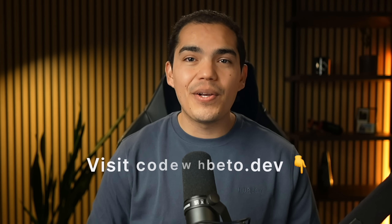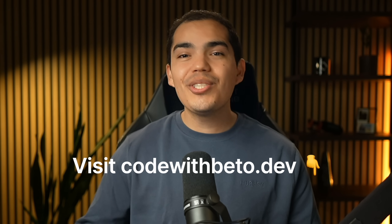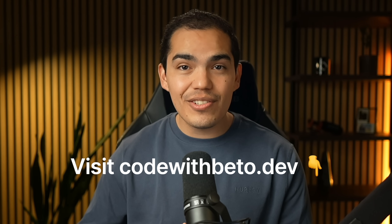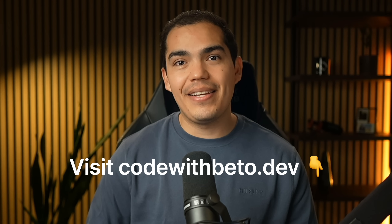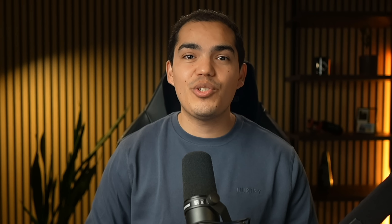This is the kind of stuff I cover in my in-depth courses at Code with Beto — not just the how of React Native, but also the why behind the decisions, so you can make better technical calls for your application. The link is in the description, and pro members get access to all my template resources and private GitHub repos.